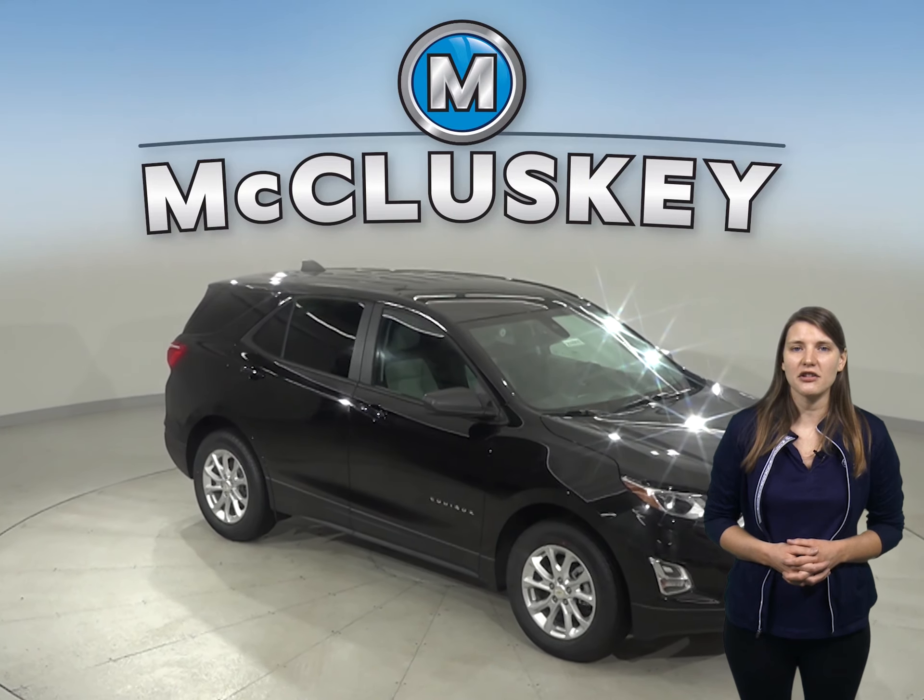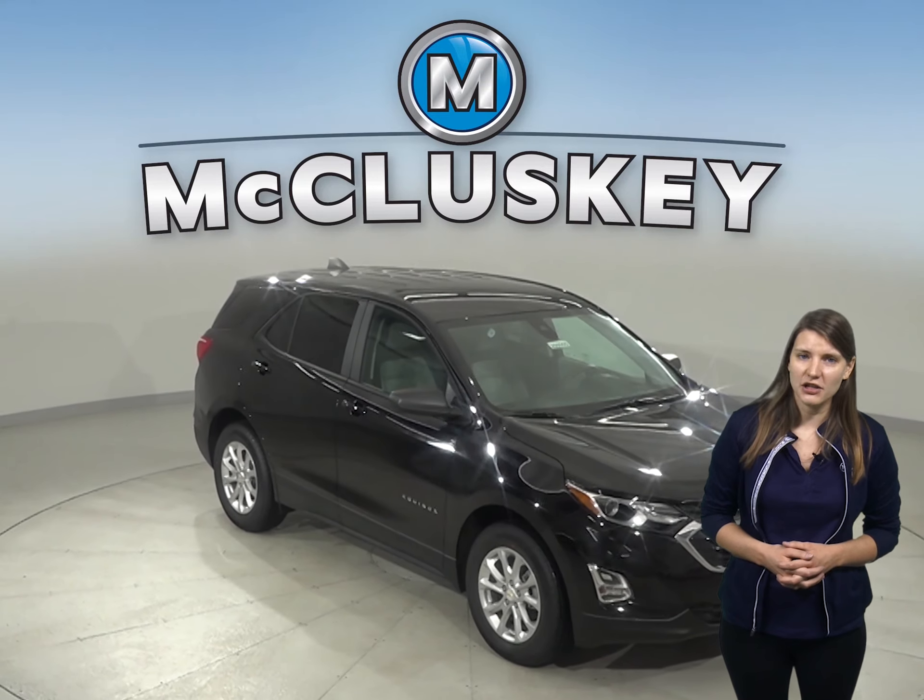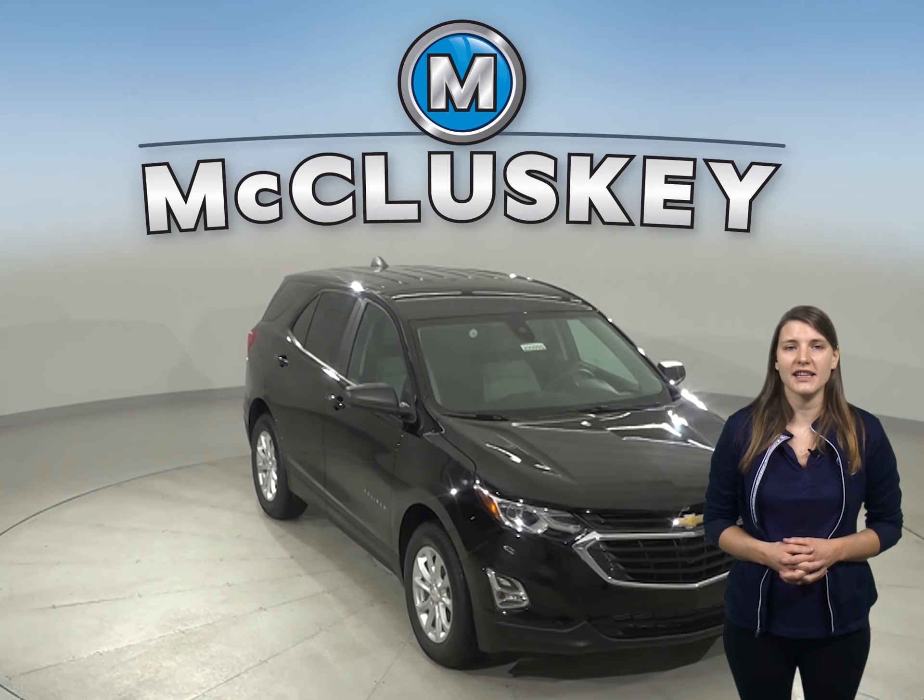With the Chevrolet Equinox exterior keypad, you can let yourself into your own vehicle in the event you accidentally lock your keys in the SUV.